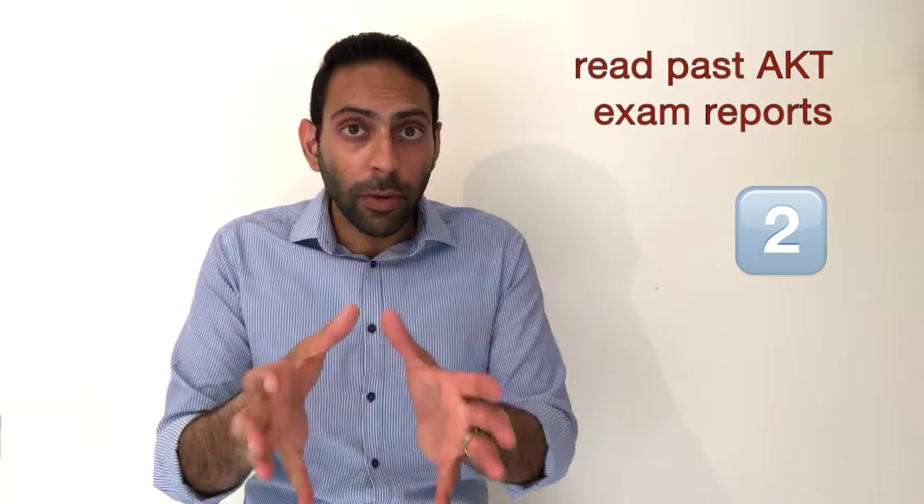Number two: look at the past AKT exam reports. The RCGP publishes reports after each AKT sitting, including the areas candidates found most difficult — whether that's diabetes management, paediatric development, or anything else. There's a good chance those areas will be tested again in upcoming exams. Look back at the last three or four reports before your sitting, identify those difficult areas, and make sure they're thoroughly covered in your preparation plan.